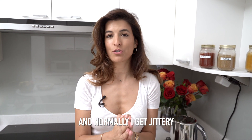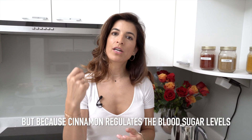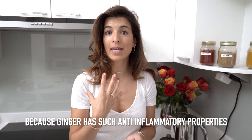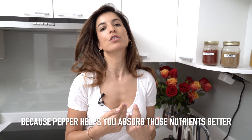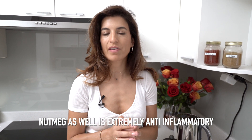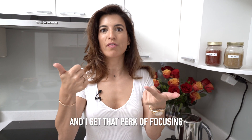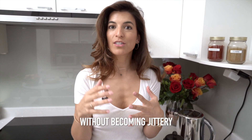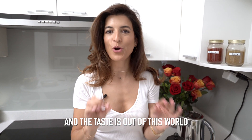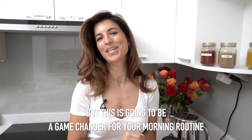Normally I get jittery when I have coffee with caffeine and I can't have it every day. But because cinnamon regulates blood sugar levels, because ginger has such anti-inflammatory properties, because pepper helps you absorb those nutrients better, and nutmeg is extremely anti-inflammatory — I can have my coffee and get that perk of focusing without becoming jittery. And the taste is out of this world. I'm going to show you how to make it. It is so simple, but this is going to be a game changer for your morning routine.